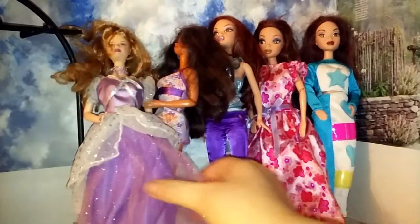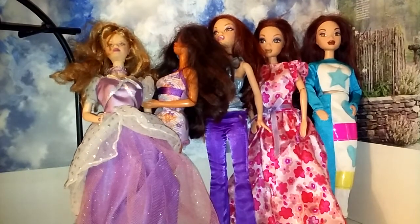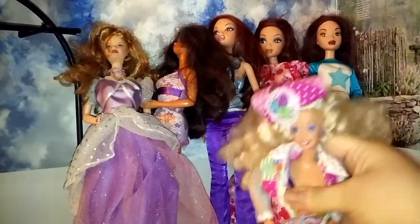And then the last doll from these packs was this one, and I just love her. She's so cute. She came with this outfit, no shoes. So I got her.